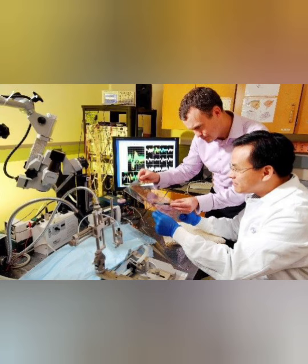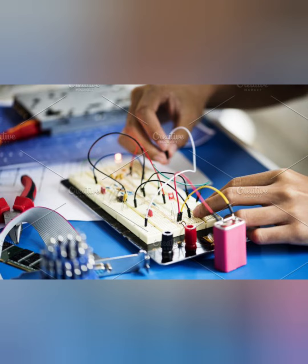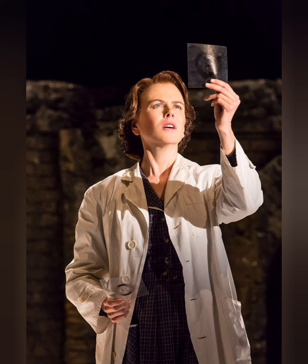From prosthetic limbs to artificial organs, biomedical engineering has revolutionized the way we treat illness and injury. The history of biomedical engineering can be traced as far back as the 19th century.